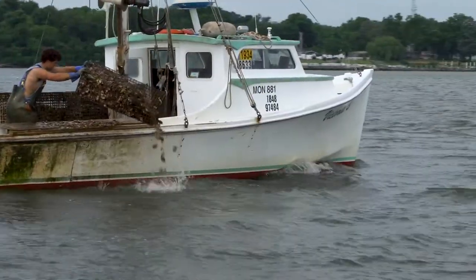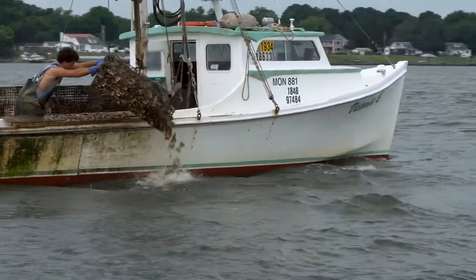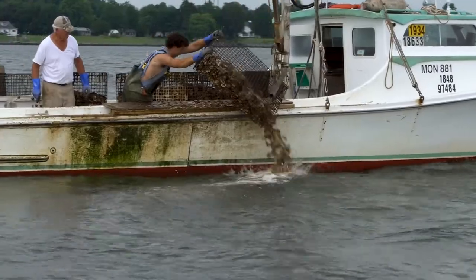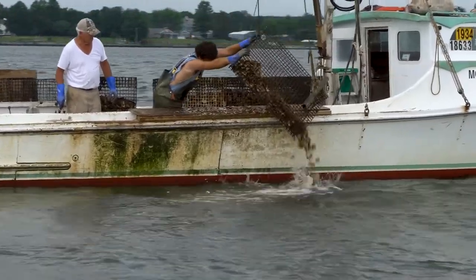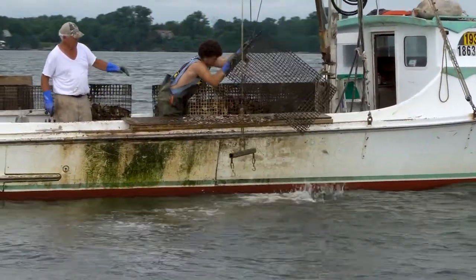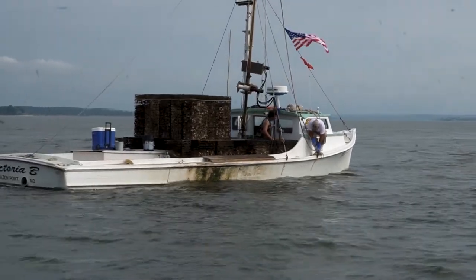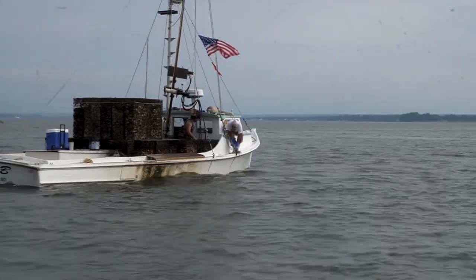Going back to the Wicomico, we've had a program in place working with the Department of Natural Resources for many years — restocking and replanting the Wicomico River. With the low salinity that has taken place through the years, perhaps through climate change, oysters aren't reproducing like they used to many years ago.